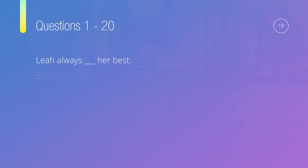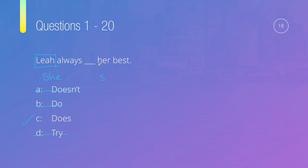Question eighteen: Leah always, something, her best. Options are: doesn't, do, does, or try. The subject Leah is a 'she,' so the verb needs an S. We can rule out 'try' and 'do' — no S. 'Leah always doesn't her best' is nonsensical. So the answer is clearly does — Leah always does her best.